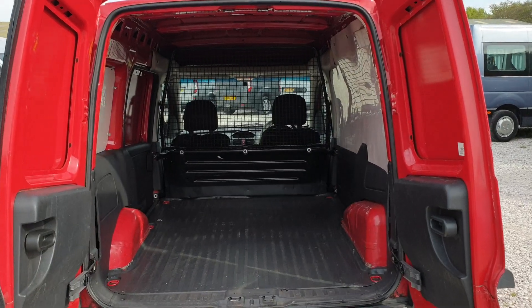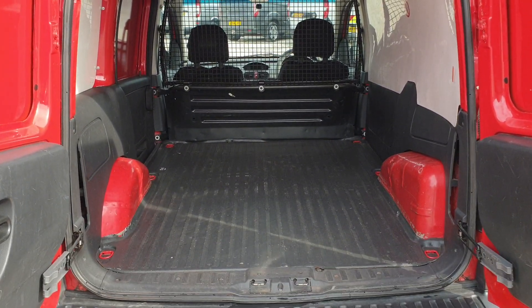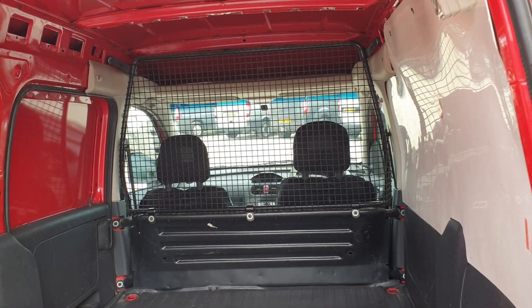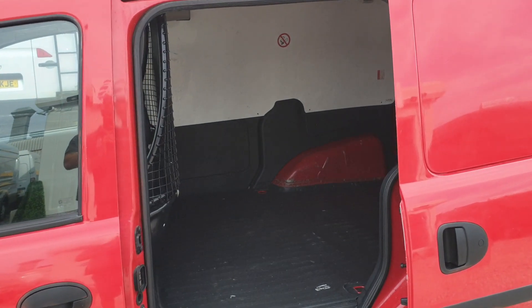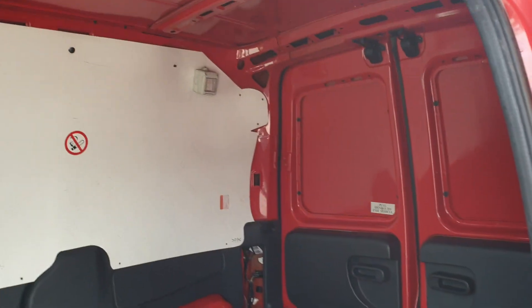This is what it's all about with these vans. Very clean, very tidy. Nice flat floor, lining on the sides, and a full metal bulkhead. It hasn't seen a lot of heavy-duty work — it's just had letters and parcels in it. From every angle it's clean and tidy — exactly what you want.